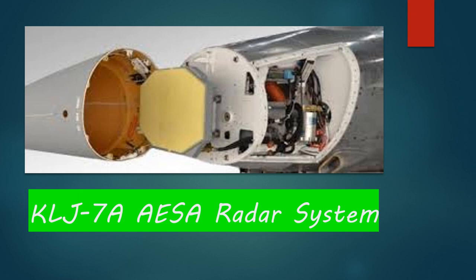Next is the KLJ-7A AESA radar system — AESA stands for Advanced Electronically Scanning Array. This is one of the world's best radar systems. It can detect 15 aeroplanes at a time and engage with four of them simultaneously. That's a significant achievement.